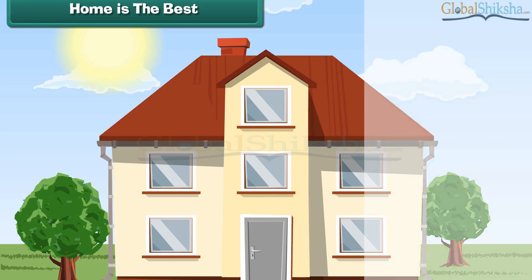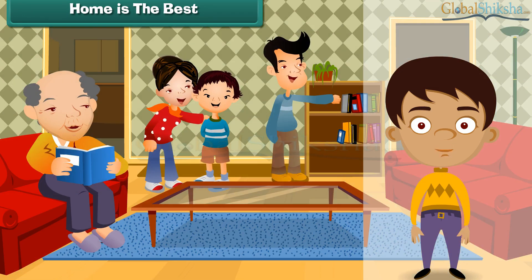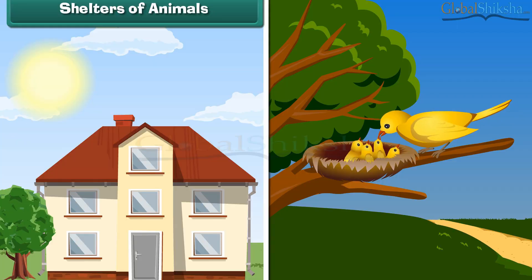Houses are structures made of mud, straw and leaves or brick and mortar. A home is a house occupied by a family. Their laughter, happiness and love make a house a home.